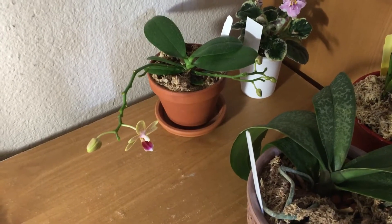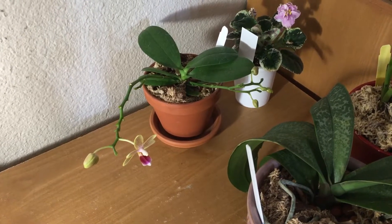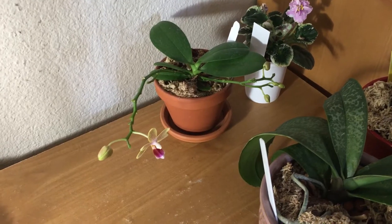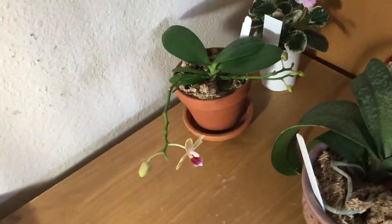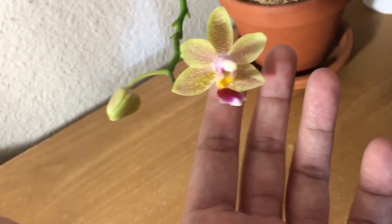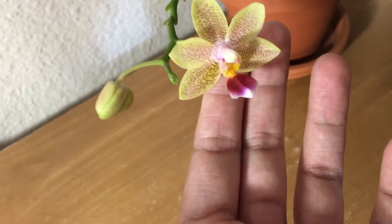This is going to be an update on a few spikes and blooms on my orchids and African violets. I'll start off with the first being the Phalaenopsis Lucky Stars.